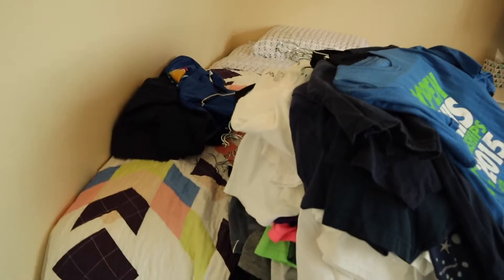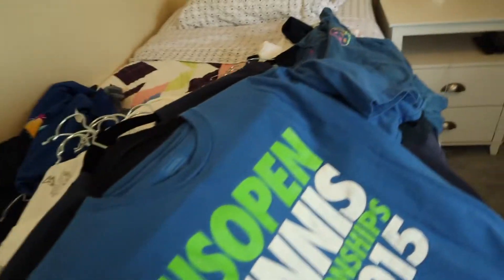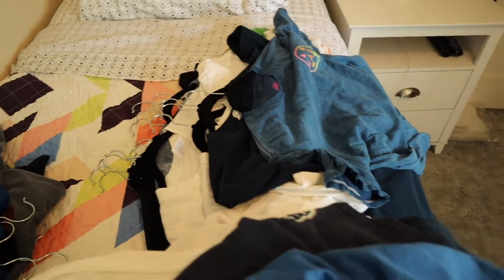Okay, so here are the piles. This is the keep. That is the put-in-storage. And this is going to be the sell, or do something with — I'm not sure.